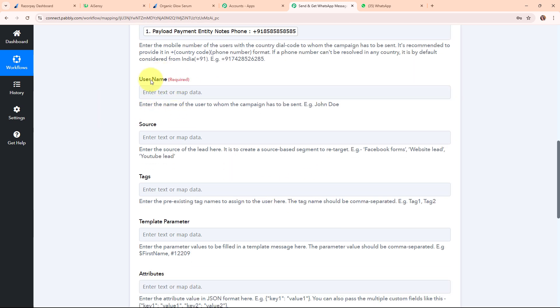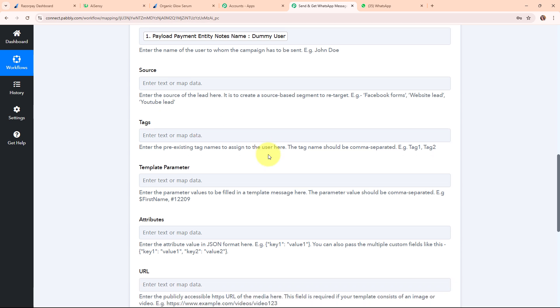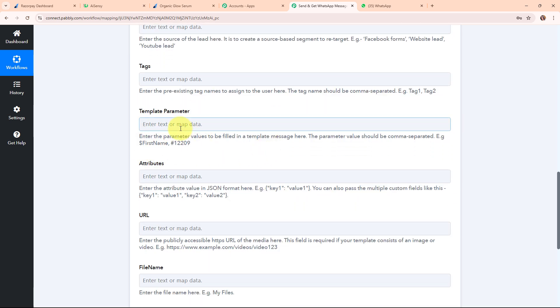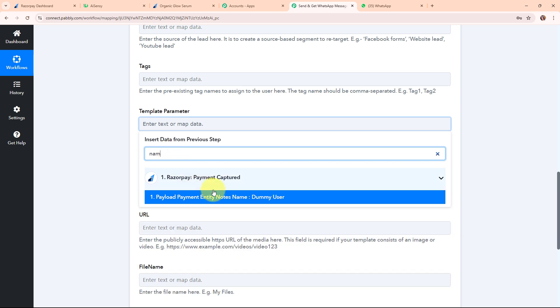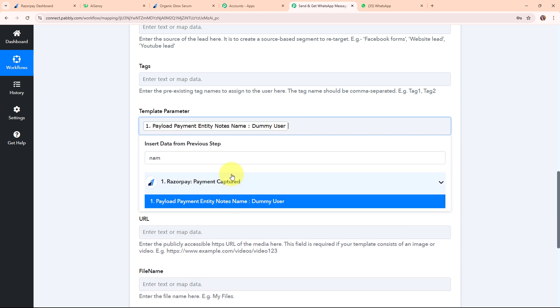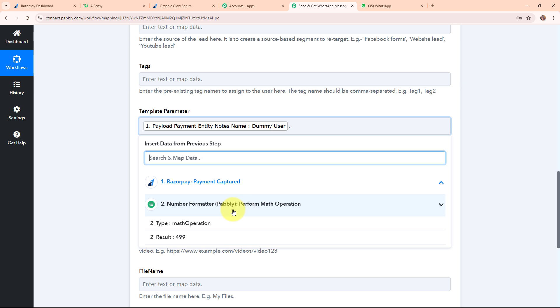The source and tags fields are not required, so I'm leaving them blank. In the template parameter field, I need to enter the values for my variables. I have two variables in my template — one for name and one for amount. I'm mapping the customer name first, then entering a comma and mapping the amount received from Number Formatter by Pabbly, which is 499. Moving forward, the attributes, URL, and finally fields are also not required, so I'm leaving them blank.